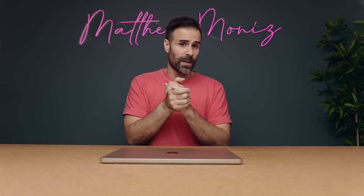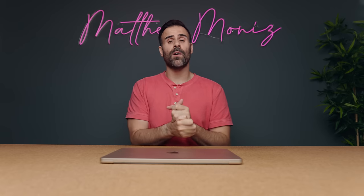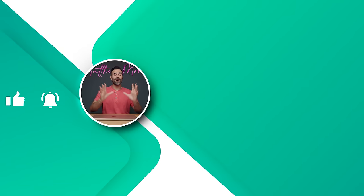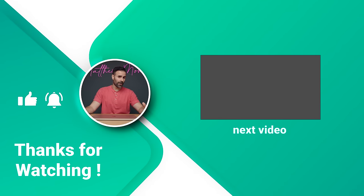That wraps up episode number 32 of the Best Laptop Setups. Please let me know which one was your favorite in the comments down below. If you're interested in submitting your own setup, there'll be instructions in the description — the more photos the better, and 16x9 is what I prefer. If you liked the video, hit the like button. If you're new to the channel, subscribe, and I'll see you guys in the next one.